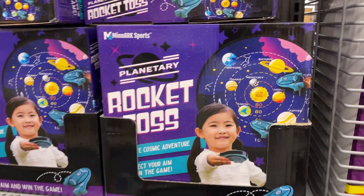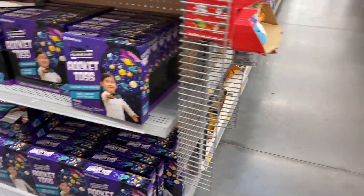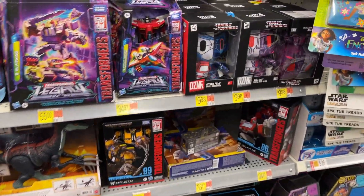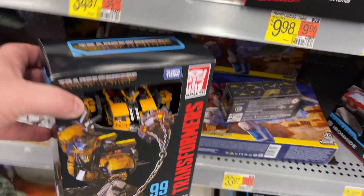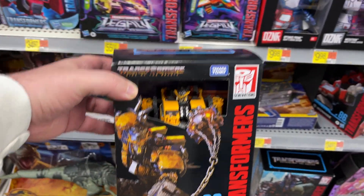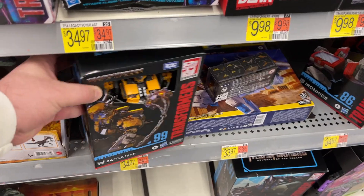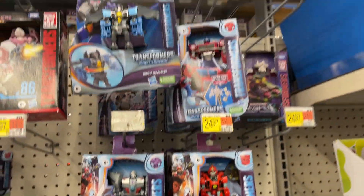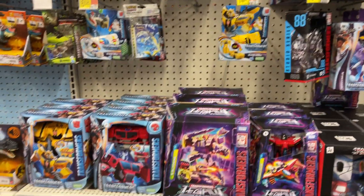Alright, what are we gonna find on the main toy aisle this morning? We got this little rocket thing — planetary. Transformers! Hey, there's a Battle Trap — that's not bad, I think we've only seen that like once before. Star Scream, Sideways.